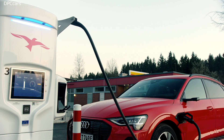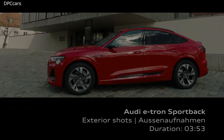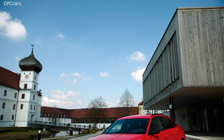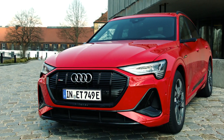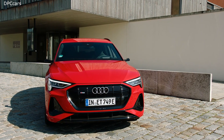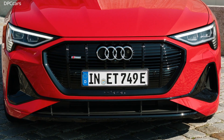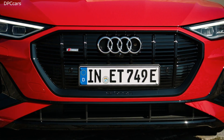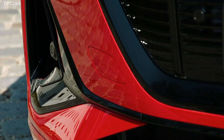The e-tron Sportback also features the virtual exterior mirrors we know from the original e-tron, along with electric quattro and air suspension as standard. In terms of recuperation, we use the integrated braking control system, which — in addition to coasting recuperation — also allows for braking recuperation: when using the brake pedal, we can actually recuperate energy stored in the high-voltage battery to further increase efficiency.